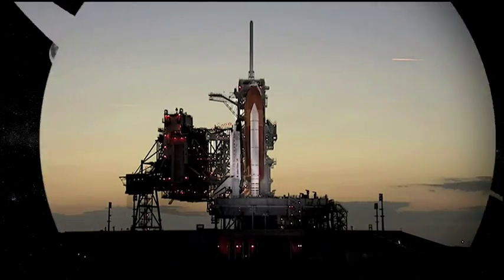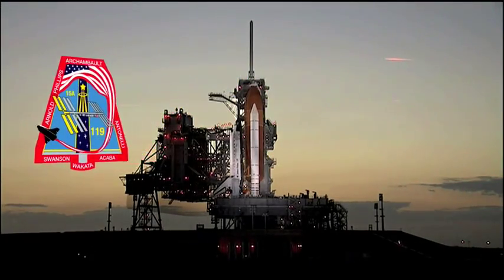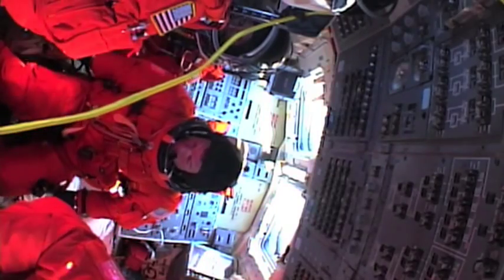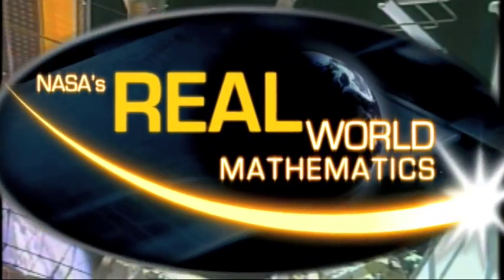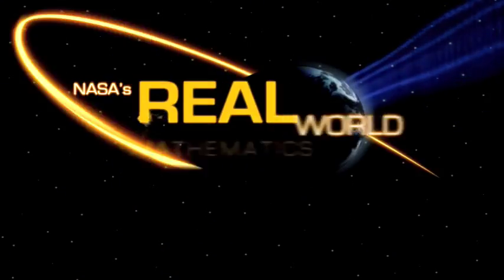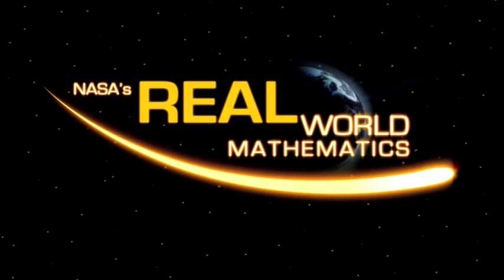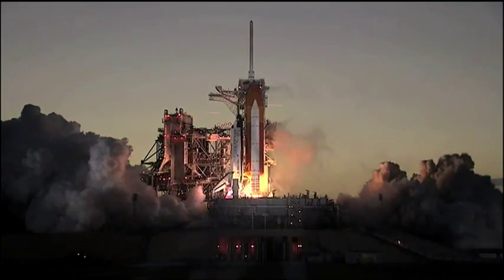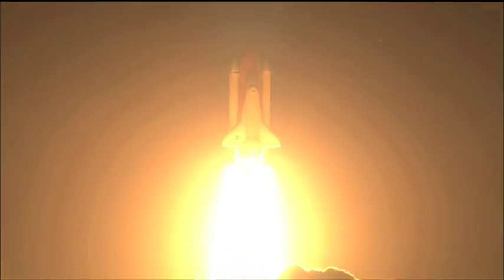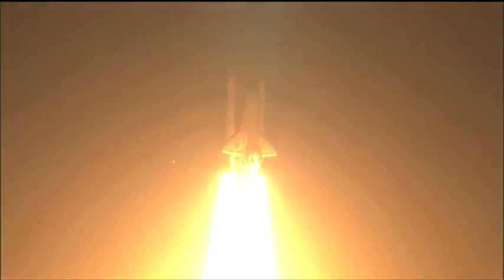NASA and the Discovery crew take education to a whole new level at the International Space Station — Teachers in Space. Booster ignition and liftoff of Space Shuttle Discovery, taking the space station to full power for full science.